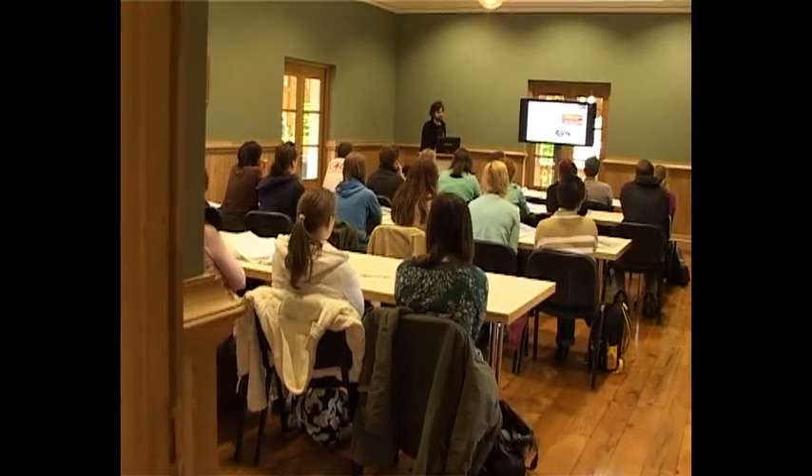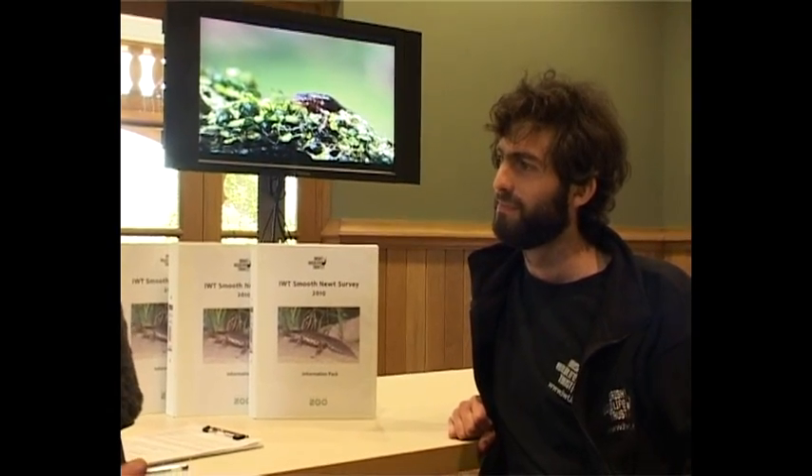I'm going to go in and attend Newt 101 now. I'm here with Ciarán Flood, who's the smooth newt coordinator with the Irish Wildlife Trust. He's hosting today's session in Dublin Zoo. Can you tell me what you hope to achieve with today's training session?